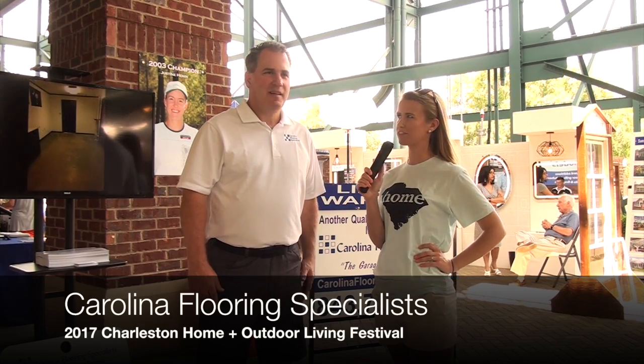I'm here with Tim Morley from Carolina Flooring Specialist here at our Charleston Home and Outdoor Living Festival. How are you doing today? We're doing great. It's been a great show here on Daniel Island this weekend and we met a lot of excited future customers. I'm glad to hear it. Tell us a little bit about what you brought and what you've been telling all the customers about.